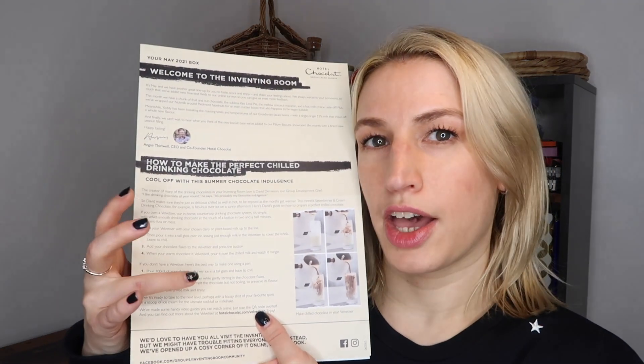It also tells you how to prepare cold drinking chocolate. I think as we're heading towards summer, they're launching cold chocolate drinks alongside hot ones — instructions both with and without their Velvetizer. They seem to be including more cold-intended drinks. In the April box we had a coconut drink meant to be enjoyed hot or cold — I preferred it hot, but that's just my preference.